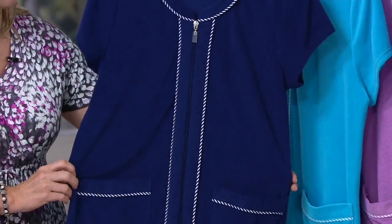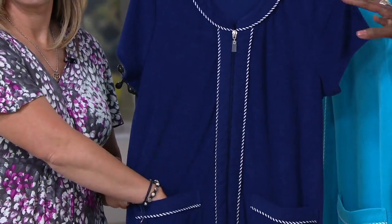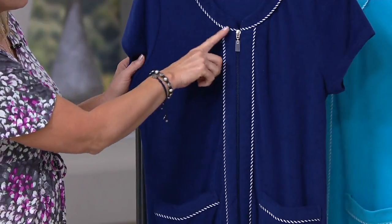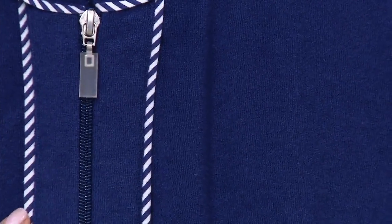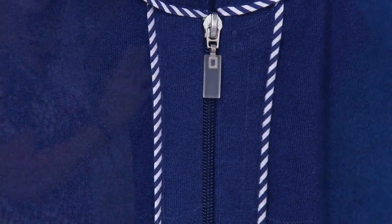This one is three easy pays of $15.33, available in the navy that you're looking at. I love that little ticking — the navy and white. This has that little stripe ticking detail that goes all the way down the placket, and it also pipes the pockets as well. So really pretty.